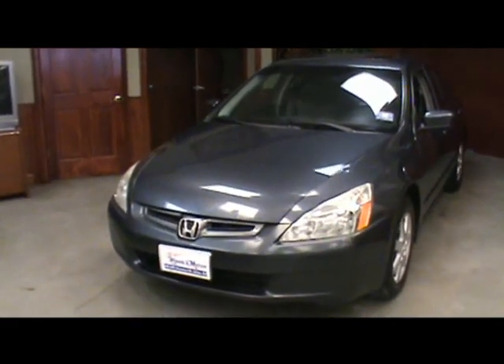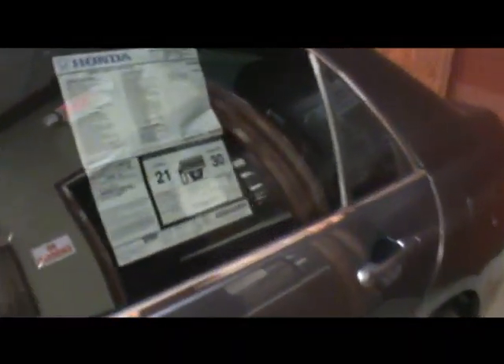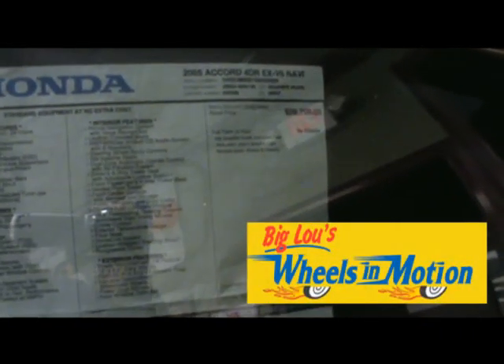Welcome to Big Lou's Wheels in Motion. Today's vehicle is the Honda Accord EX, and this one is loaded up — so much so that it actually has the original window sticker. 2005 EX V6 with nav had a manufacturer's retail price of $28,700, and when it was all said and done it was $29,215 on this vehicle.